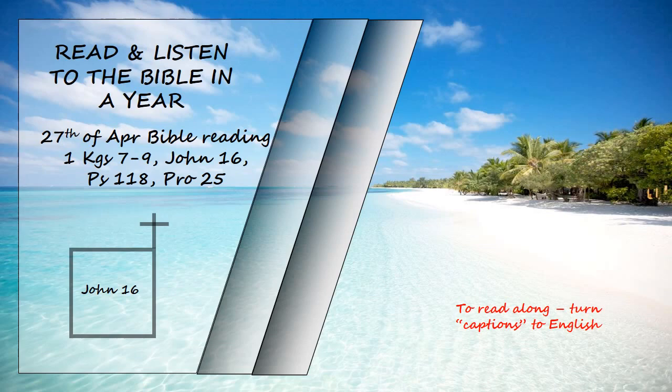John chapter 16. "All this I have told you so that you will not fall away. They will put you out of the synagogue. In fact, the time is coming when anyone who kills you will think they are offering a service to God. They will do such things because they have not known the Father or me. I have told you this so that when their time comes you will remember that I warned you about them. I did not tell you this from the beginning because I was with you, but now I am going to him who sent me."